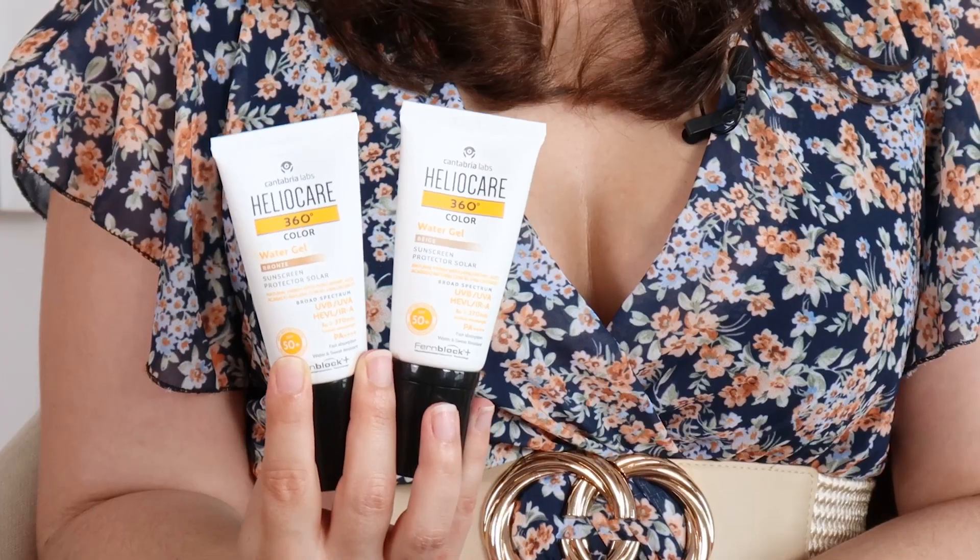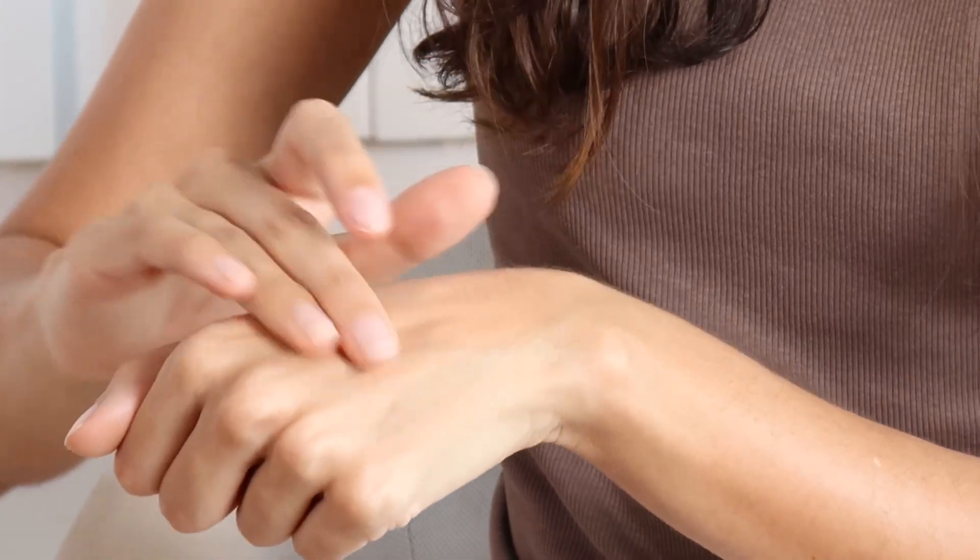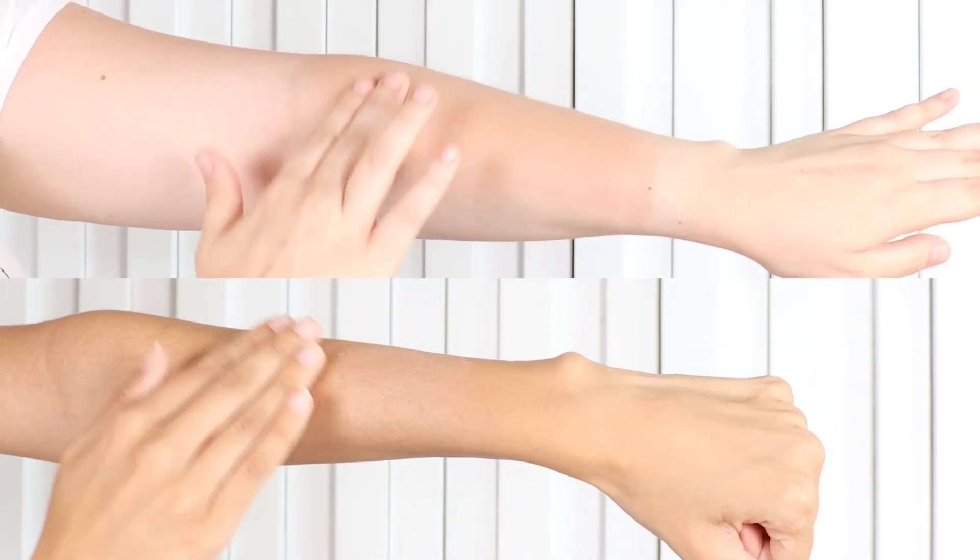We already have a non-tinted version of Heliocare 360 Water Gel, and this year the brand launched two tinted options: beige and bronze. Thanks to a unique formula, this sunscreen provides broad-spectrum protection from UV radiation, visible light and infrared. In addition, it is sweat and water resistant. It is also enriched with hyaluronic acid, thus providing a boost of hydration. It's suitable for all skin types, including sensitive skin, and can even replace moisturizer in some cases. It has a lightweight gel texture that spreads and absorbs easily into the skin, leaving it hydrated. Here we can see the two colors in comparison. This sunscreen is ideal for those who prefer a hydrating formula with a light texture.